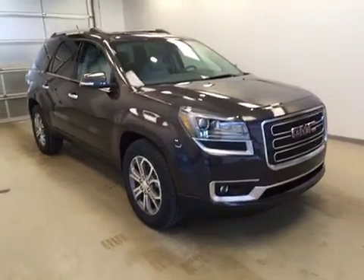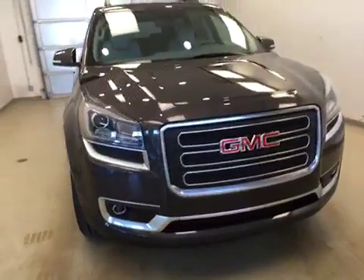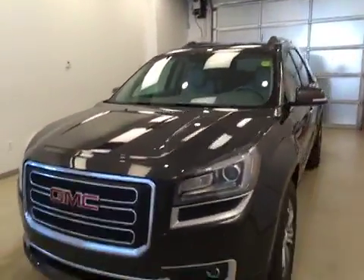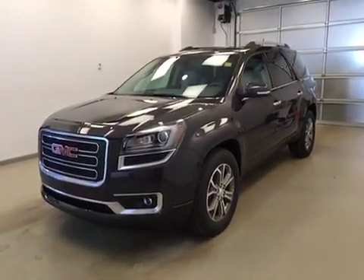Once again, stock number 167074. We have just checked out this 2016 GMC Acadia in iridium metallic. Thank you.